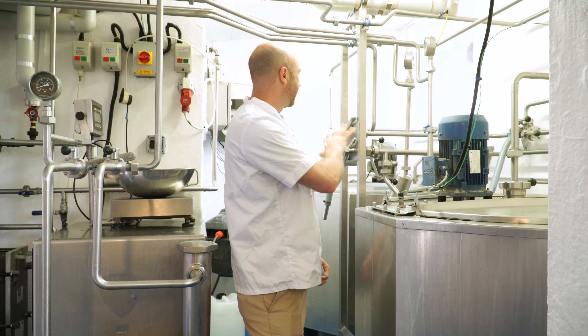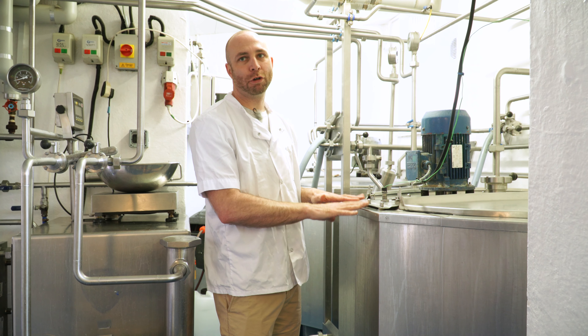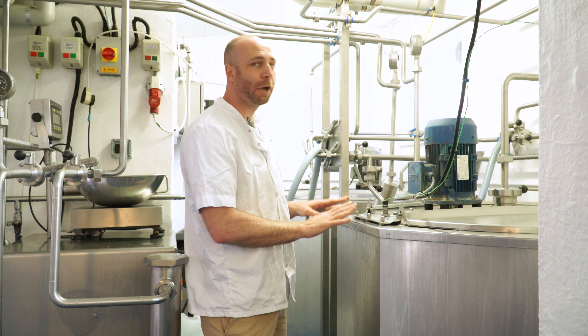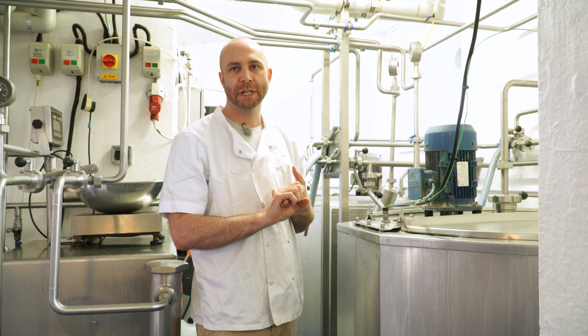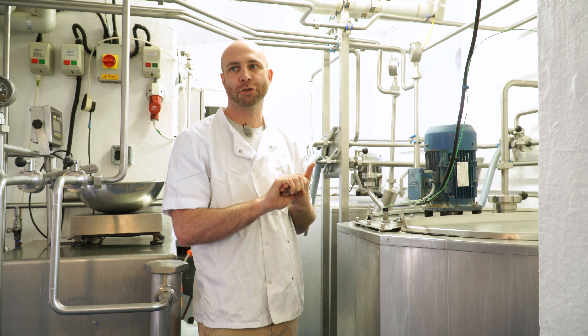When we start the production of ice cream, we start here in our pasteurizing plant. This is where we produce the raw liquid that will then turn up to be the finished product. Each one of these contains 500 litres of liquid, so we'll add in our milk, our sugar, our cream, and anything else associated with the flavour that we're going to pasteurize at that point.